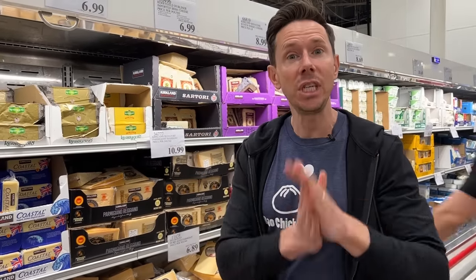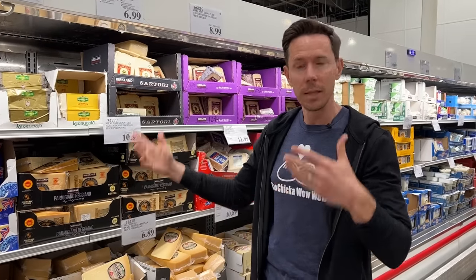If you wander into Costco and walk past the cheese wall, you'll find some of the best cheeses you can get at absolutely best prices, but you have to know how to navigate this wall of cheeses.